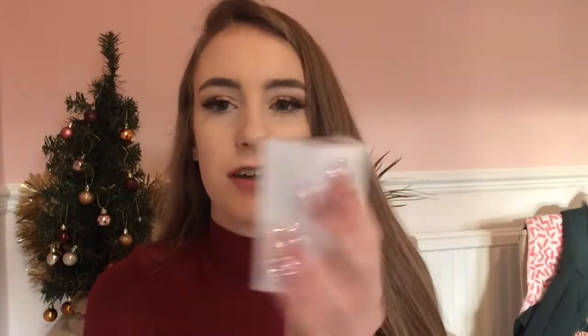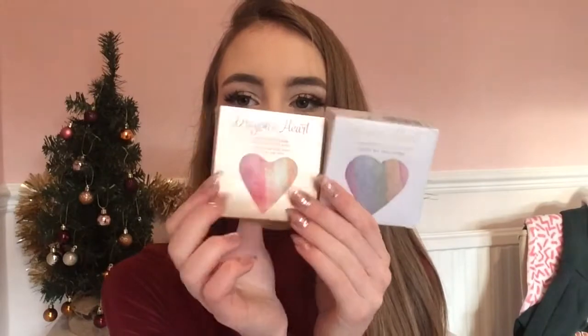I got the Unicorn Hearts highlighter — I've always wanted this but it's either been out of stock, I've had no money, or something has always gotten in the way. I've also got the Dragon Heart one as well, which is a new addition. Just look how beautiful these are — I'm going to use the Dragon Heart one as a blusher and the Unicorn Hearts one as a highlight. These were amazing to find in my stocking.